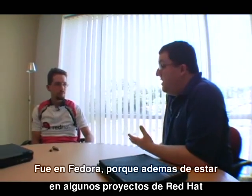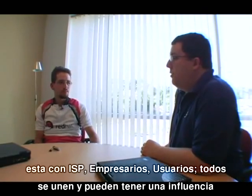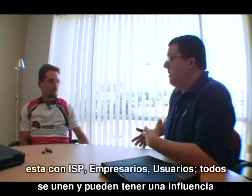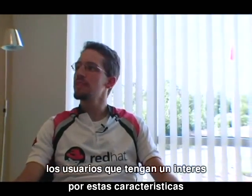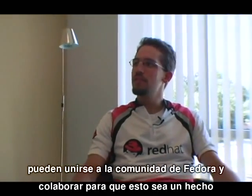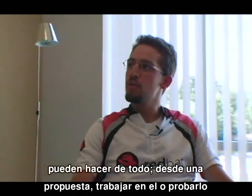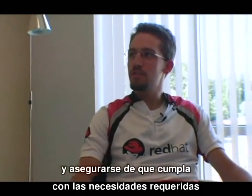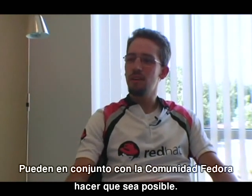Fedora, because it is upstream for Red Hat Enterprise Linux, is a great place for ISVs, partners, and customers to come together and have real influence. A customer who has an interest in a certain feature for RHEL can get involved in the Fedora community and help make it happen — from proposing it, to working on it, to testing it and making sure it meets their needs, working together with everyone else in the Fedora community.